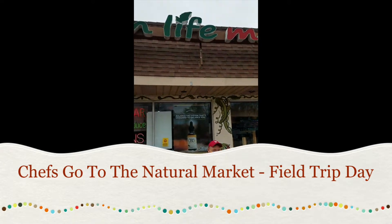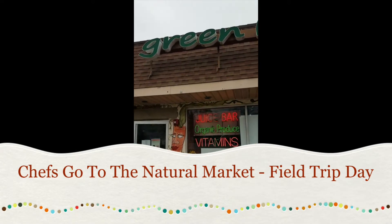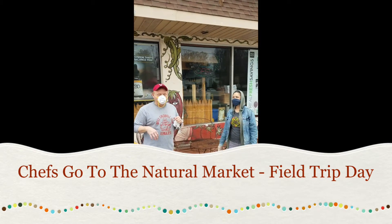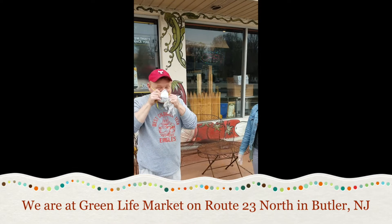Okay class, good afternoon, Mr. Boone, Mr. Levo, and Mr. Dutcher. Today we are going to be going to the Green Life Market.